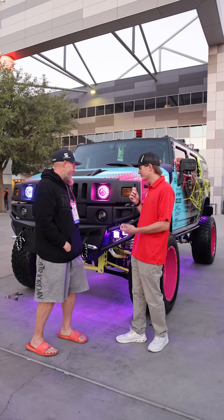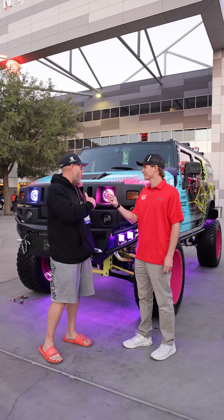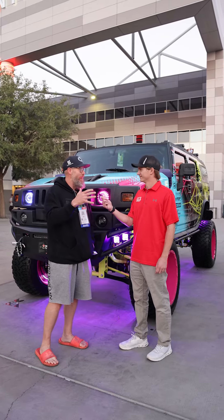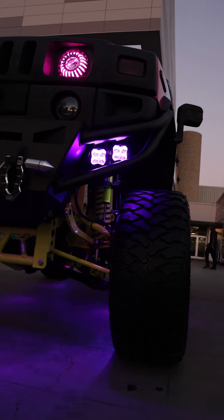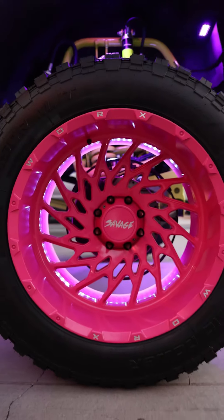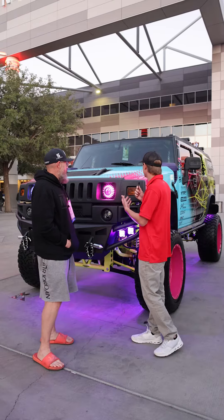Obviously you got to load it down with XK, so let's talk about the lights. We have the 7-inch Jeep headlights, which are great for Hummers if you don't know already — we are part of that community. We have the cube lights front and rear, the wheel lights, the rock lights, and a front chase bar. We actually modeled the wrap after the lights because of the versatility and the colors you can get out of them.